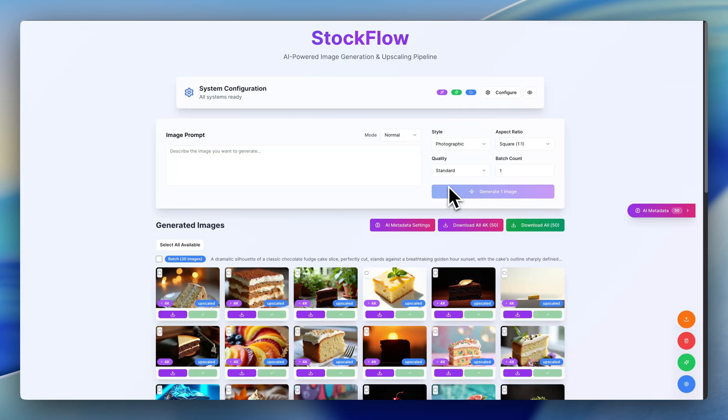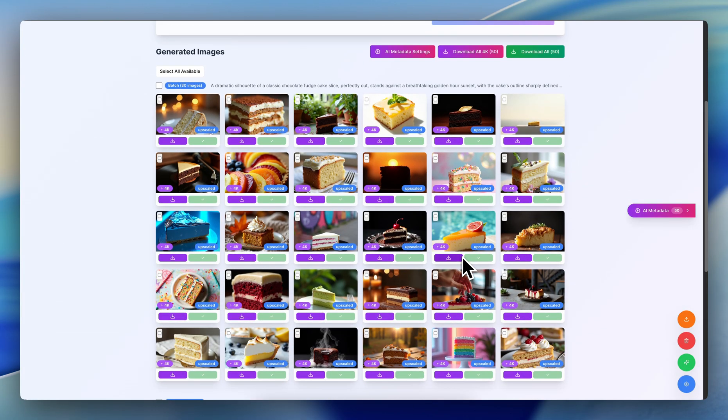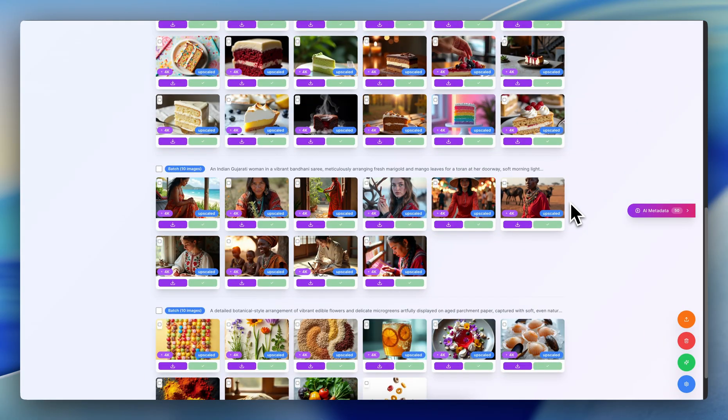I've been working on a system behind the scenes that could potentially create, upscale, title and tag, and upload all my images completely on autopilot to Adobe Stock each and every day. And it won't take any of my resources — when I say resources, I mean time, effort, energy. Literally, all it will do is do this in my sleep.